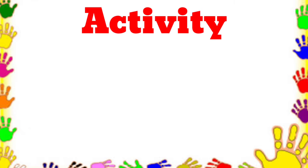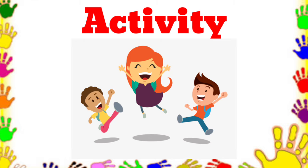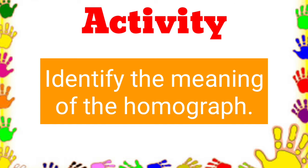Now, let us have an activity. Your task is to identify the meaning of the underlined homograph in each sentence. Number 1.